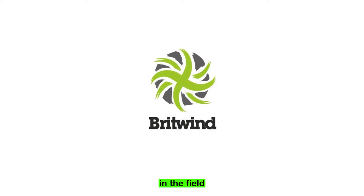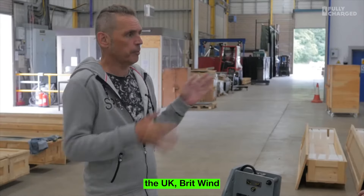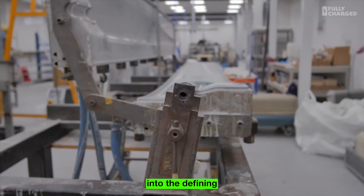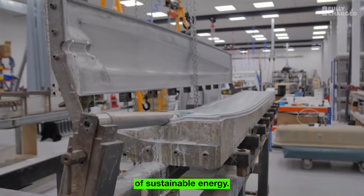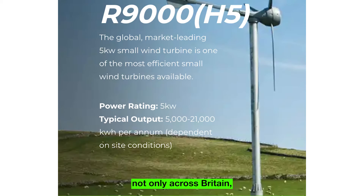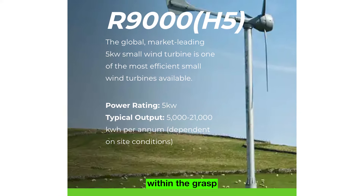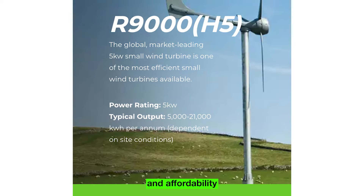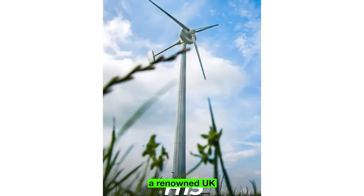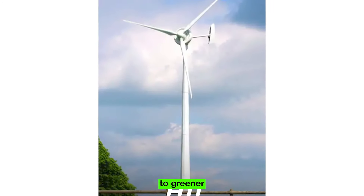Britwind stands as a beacon of innovation in the field of renewable energy, acclaimed for its advanced wind turbines that offer accessible and affordable solutions. Hailing from the UK, Britwind has positioned itself as a trailblazer in designing and manufacturing small wind turbines for diverse applications. At the core of Britwind's mission is a commitment to making renewable energy accessible to small and medium-sized enterprises, not only across Britain but globally. A noteworthy aspect is Britwind's affiliation with the Ecotricity Group, a renowned UK-based renewable energy company, cementing their commitment to sustainable practices.